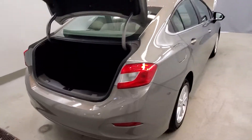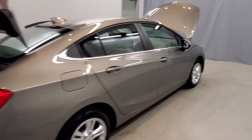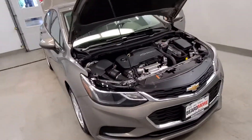This vehicle comes equipped with traction control, four-wheel disc brakes, ABS brakes, dual front impact airbags, dual front side impact airbags, emergency communication system with OnStar guidance.